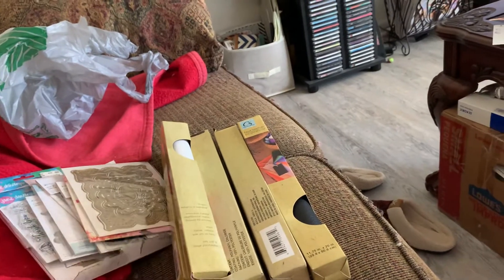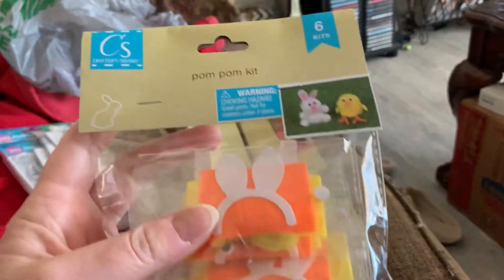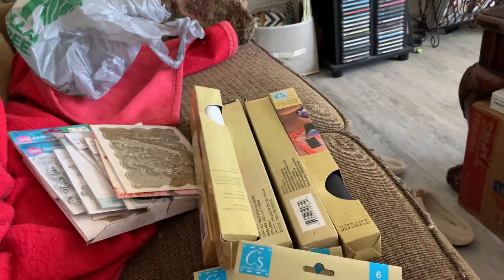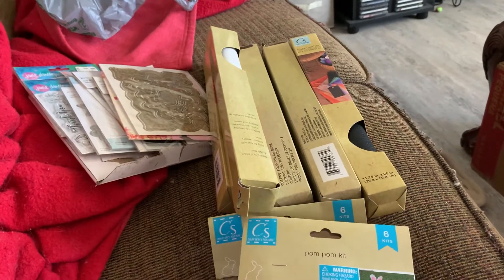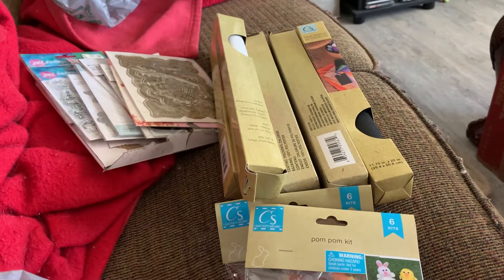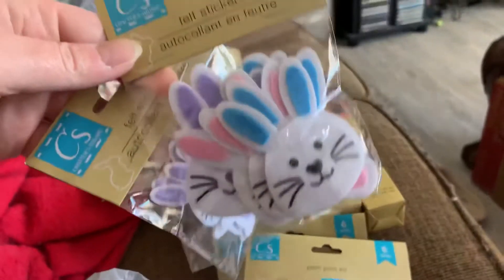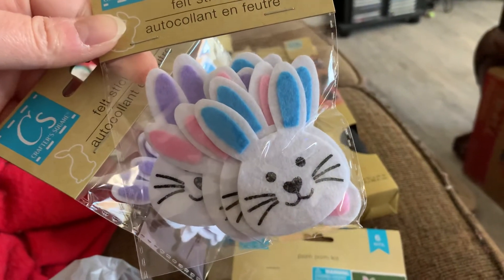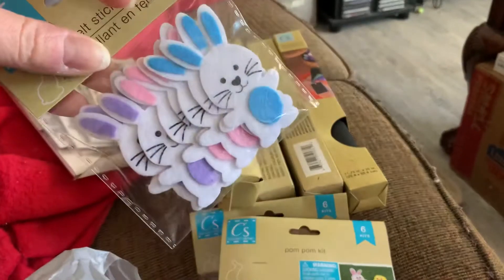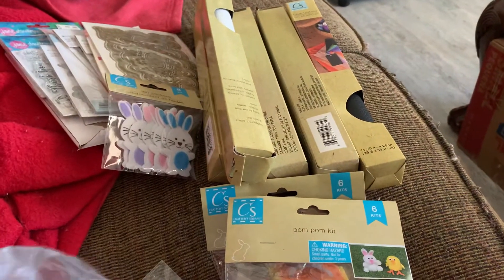I went looking for some Easter stuff for the kids' Easter goodies and I found these pom-pom kits — I bought two of those. I was looking for the wood shapes for Easter but I have not found them yet. I'm going out Monday — I took Monday off — so I'm going to look at the Dollar Tree I'll be near. I got those and I got those little bunnies; I actually think I got two of the heads.